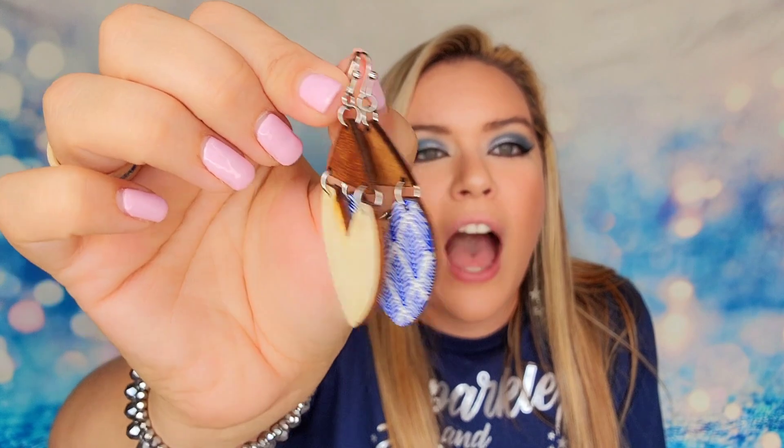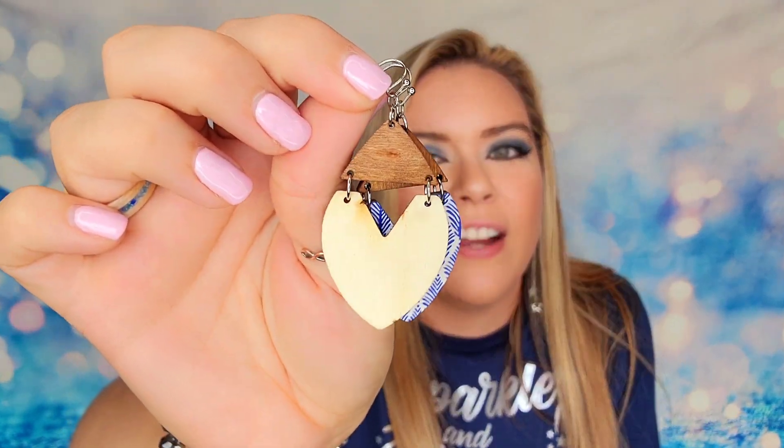This is one of the best Mint Mongoose boxes I have seen. I love the jewelry this month — it is so cute. I love that it's made out of wood: very lightweight but still really fashionable.